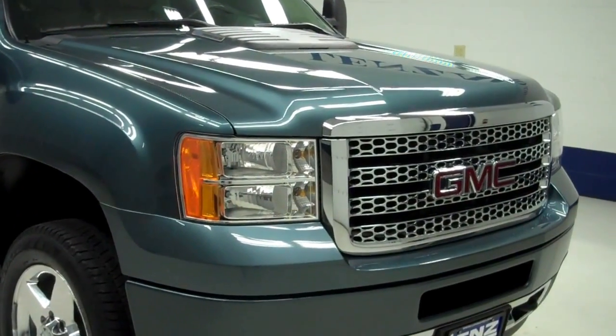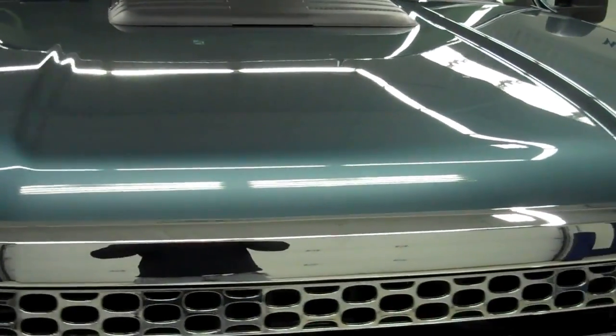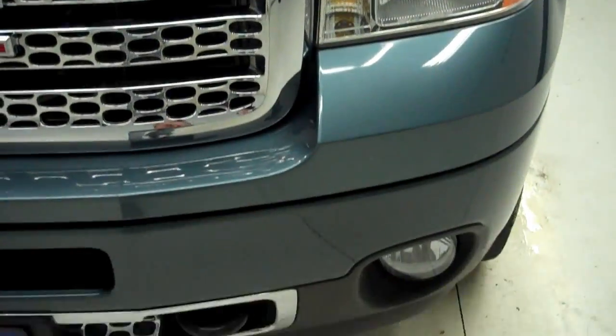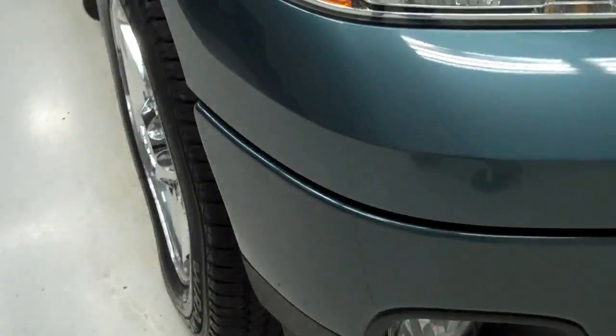This is stock number J5283. This is a 2011 GMC Sierra 2500, 6.6 liter, crew cab, short box.